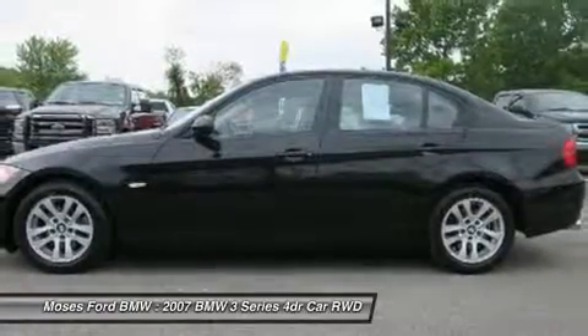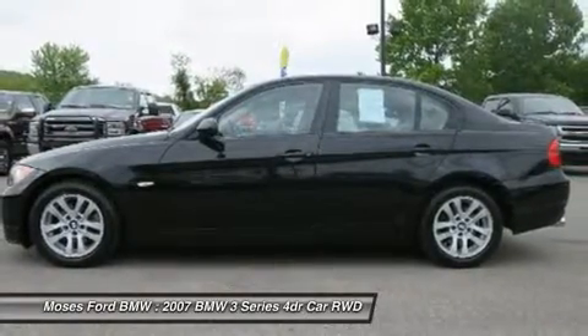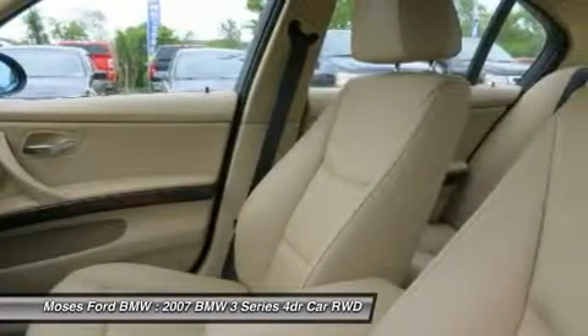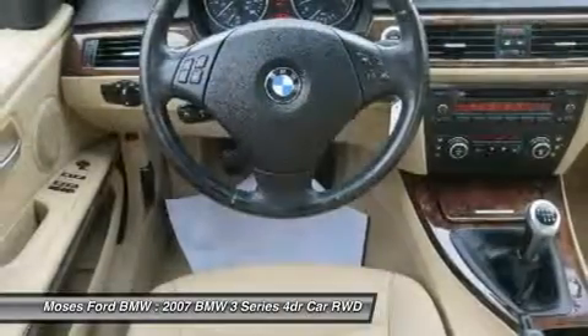Come experience the ultimate driving machine. Tata Moses BMW, serving St. Albans, Charleston, Huntington, Tez Valley, and Ashland, is proud to be an automotive leader in our community.